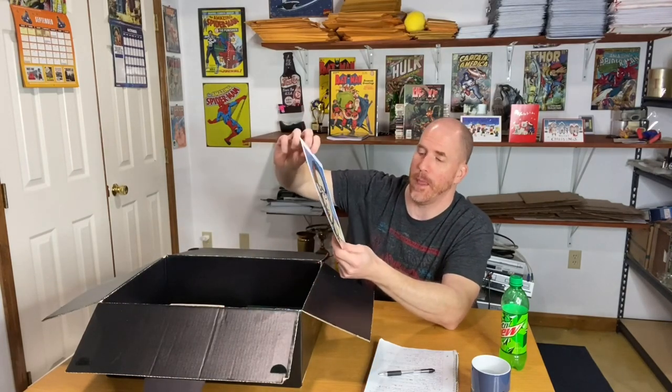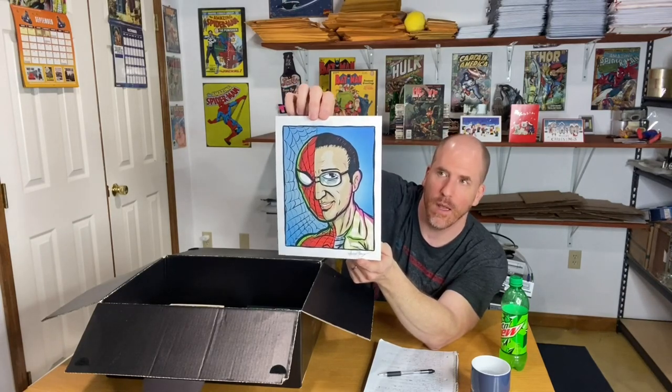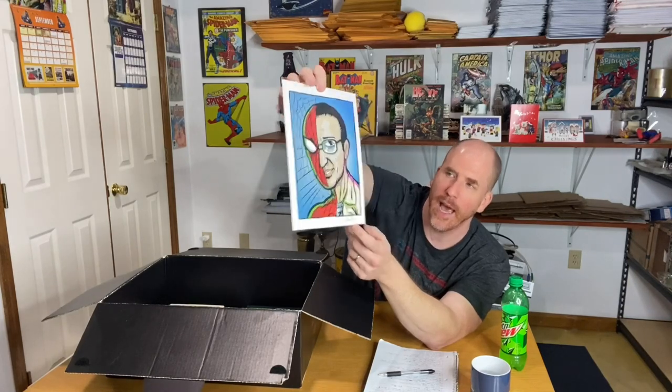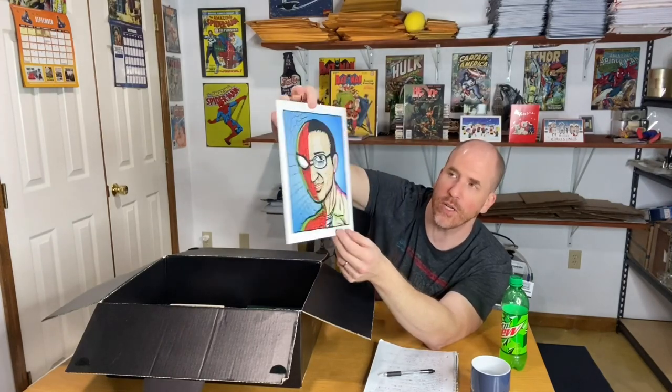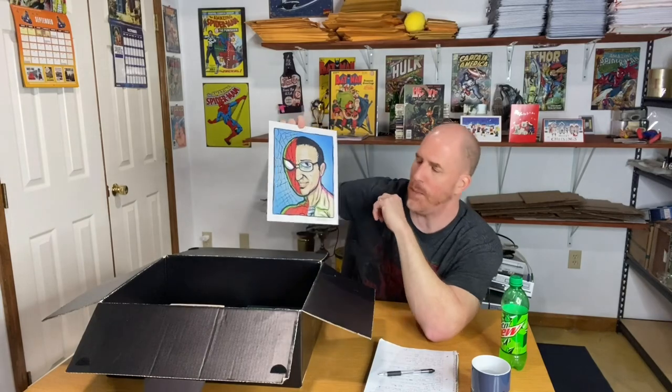This one is interesting — it's a Spider-Man print signed by Edward Yang. I know of an Edward Yang involved in making movies, but I don't know of a famous comic book artist by that name. It says 'EY' right on here, hand signed. It's Spider-Man so it should have some value, but I can't find any other examples right now — this one is a mystery. If you know anything about the Edward Yang who signed this, I'd be really curious.